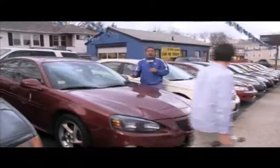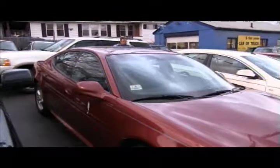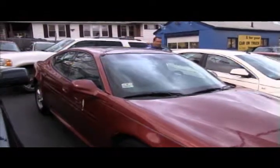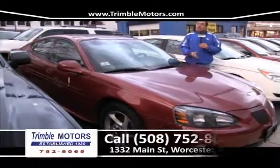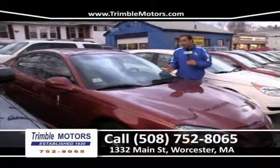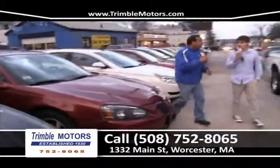Up next we've got an '04 Pontiac Grand Prix — wide track, power moon roof, alloy wheels, six-cylinder, completely safety checked, ready to go, front-wheel drive. The car is $4,995. That's a lot of car for the price. Give us a call: 752-8065.